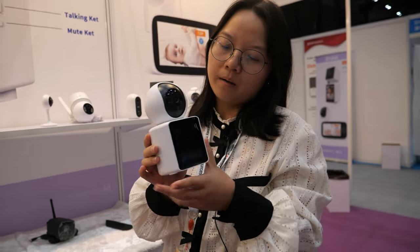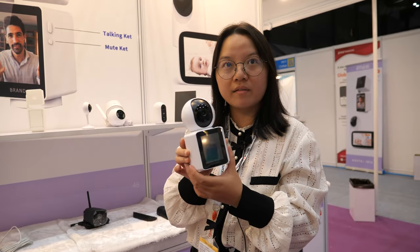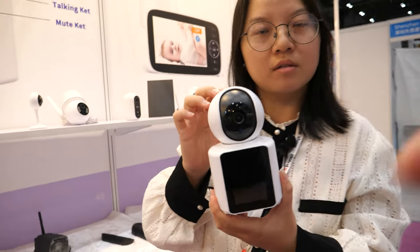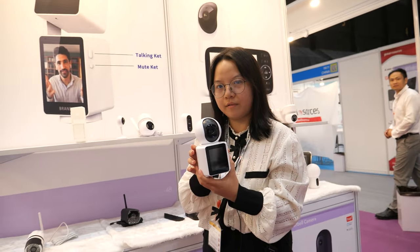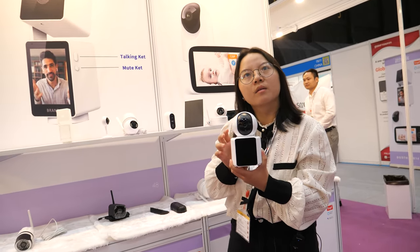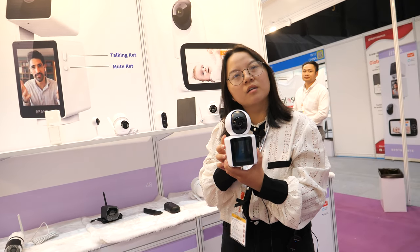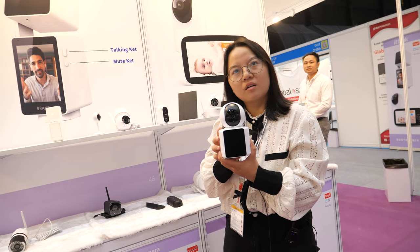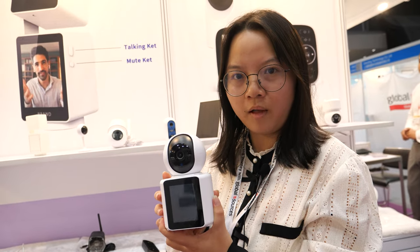The screen is about 3.3 inches. For the video conferencing, it works through our specific app — you cannot use Facebook Messenger or WhatsApp, it's only our proprietary software.